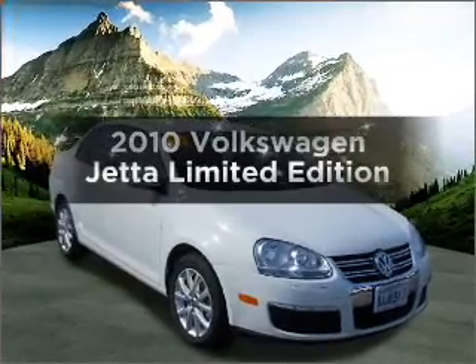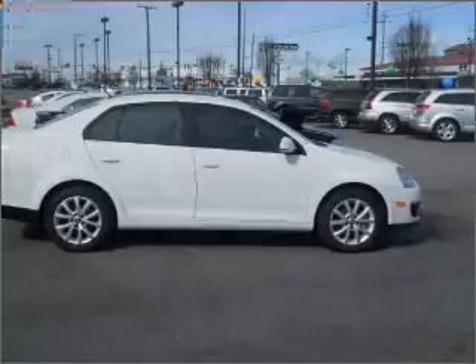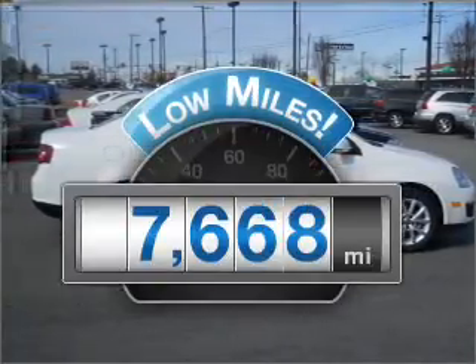Check out this 2010 Volkswagen Jetta. If you're looking for an automobile with great attributes, look no further. With low miles, this automobile will take you far and get you where you want to go.